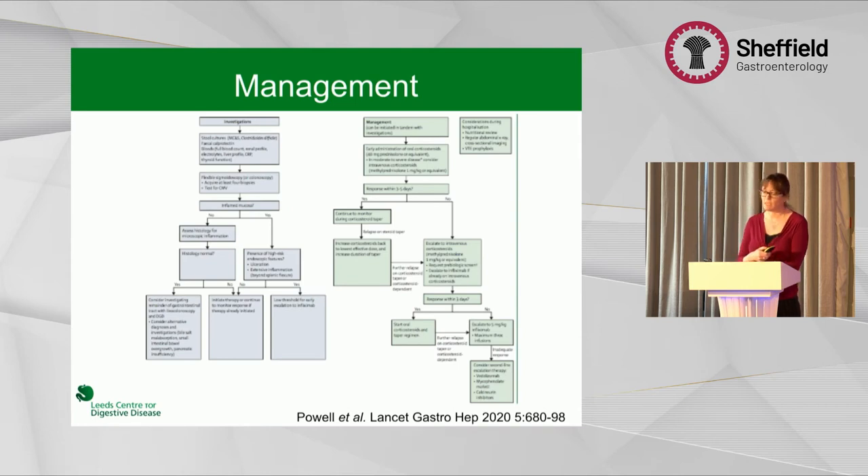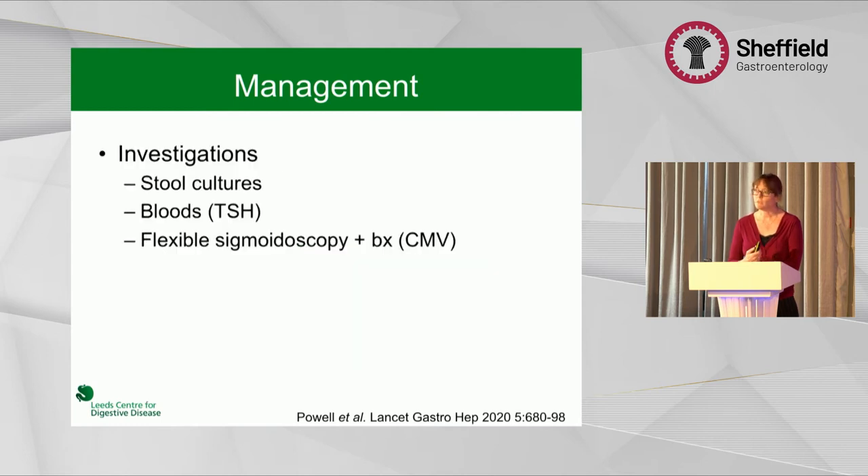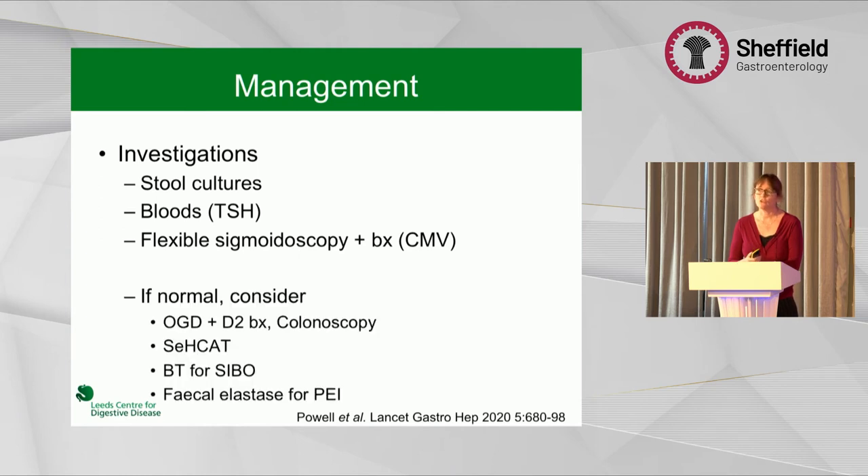The most recent guidelines were published in The Lancet in July. The left blue side covers investigation and the right green side covers management. The management is very much what we're used to dealing with in IBD — stool cultures and urgent flexible sigmoidoscopy — but you also have to think about thyroid function, as that's often affected. If normal, consider colonoscopy for rare right-sided disease, duodenal biopsies, and alternative diagnoses such as bile salt diarrhoea, small intestinal bacterial overgrowth, and pancreatic exocrine insufficiency.